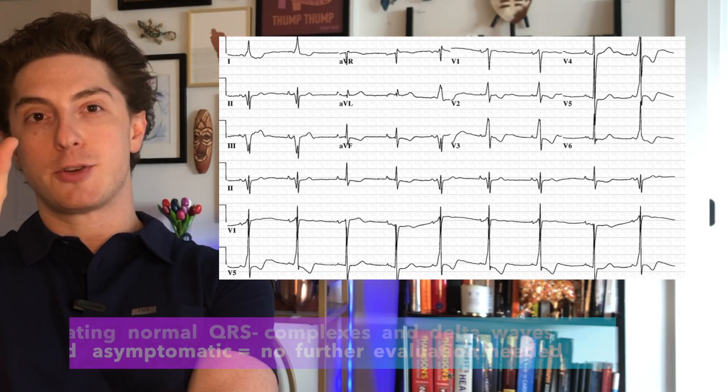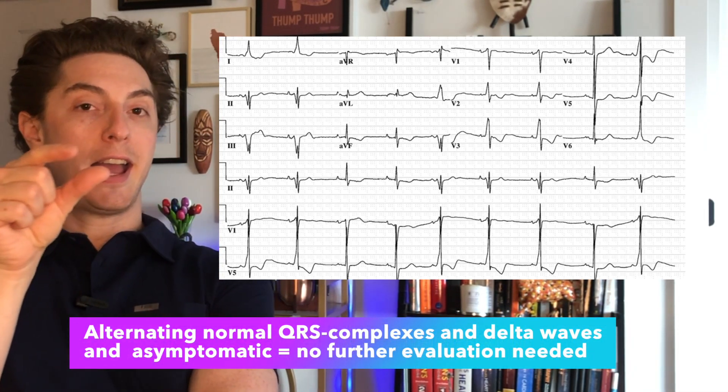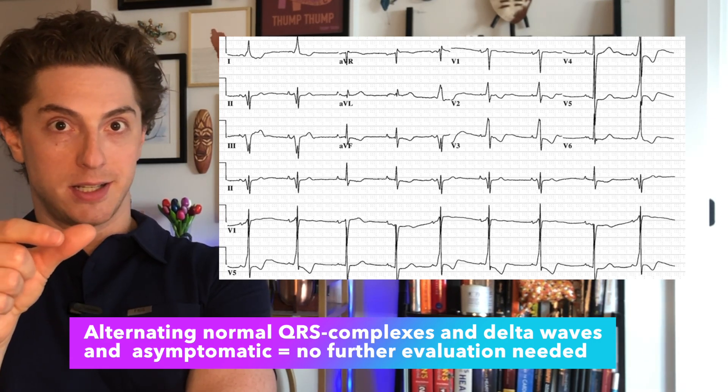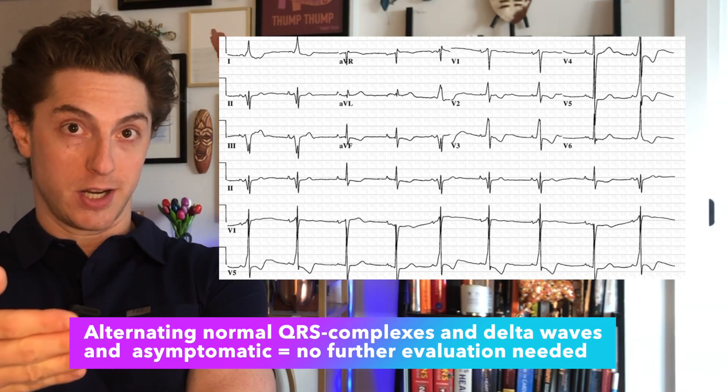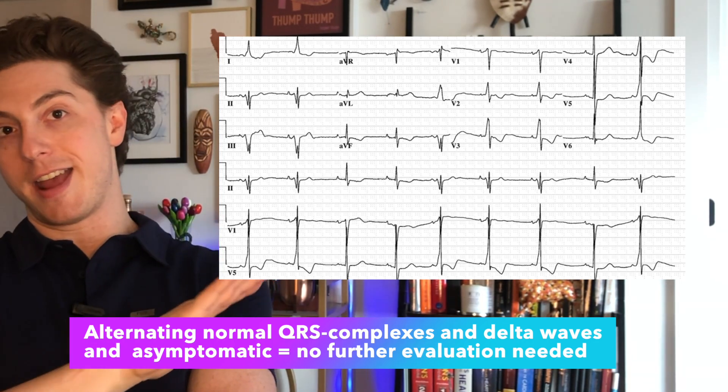It can be challenging to determine: is it VT or SVT with aberrancy? If your patient is unstable, you can always shock them. For cardiology fellows: interestingly, if you see a patient at rest whose EKG shows alternating wide and normal QRS complexes — indicating aberrant and normal conduction pathways — those patients are considered low risk and do not need any further testing.